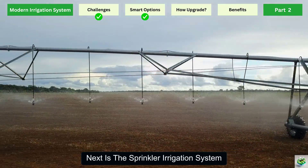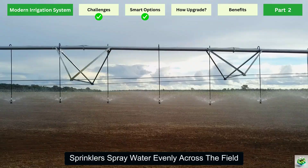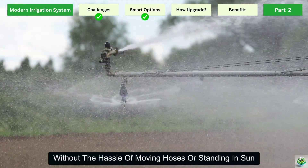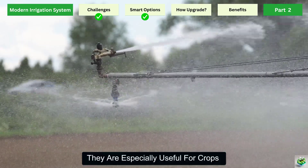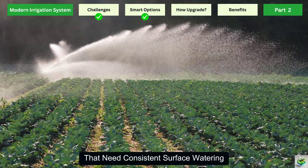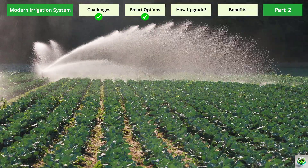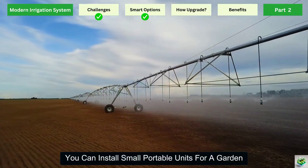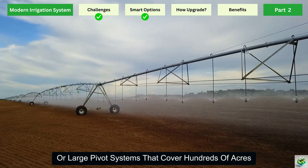Next is the sprinkler irrigation system — imagine it as rain on demand. Sprinklers spray water evenly across the field, reaching every corner without the hassle of moving hoses or standing in the sun. They are especially useful for crops that need consistent surface watering, like grains or leafy greens. Sprinklers are also versatile — you can install small portable units for a garden or large pivot systems that cover hundreds of acres.